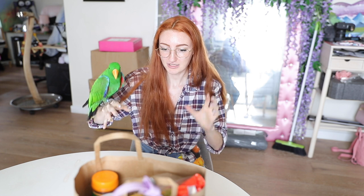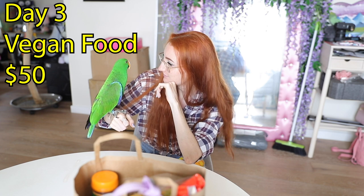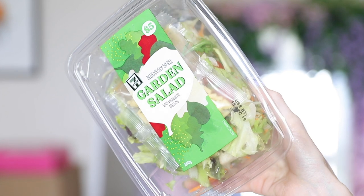We are on to day three - vegan food. Time to unbox this bag of everything I bought at 7-Eleven. This was expensive, guys - I'm not happy. This cost $50 for one day's worth of food. Shocking. Unbelievable. Garden salad, $5. This is the same garden salad I had the other day - it's vegan, minus the sachet of cheese on the inside.